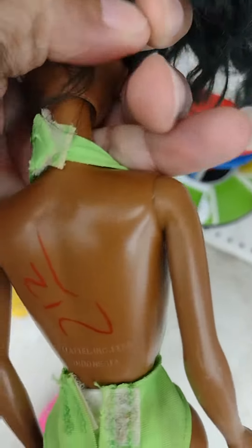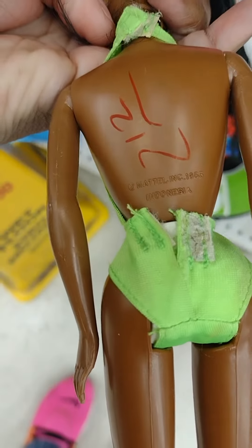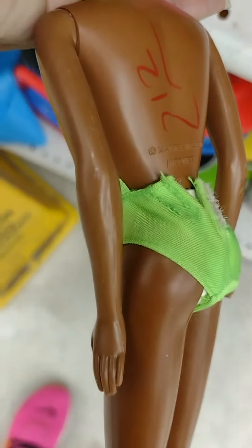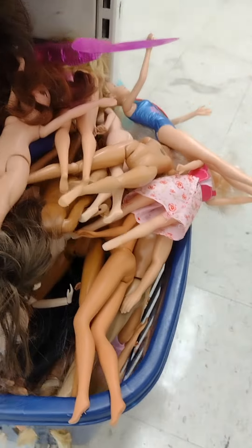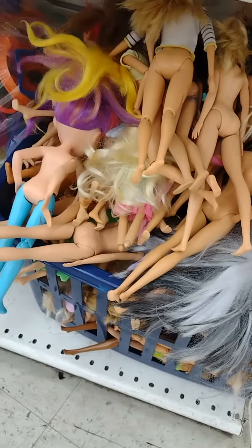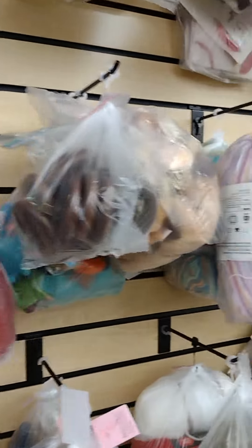There are certain ways to identify Barbies — you can look at the back of their neck to see if there are any numbers on them, and you can also look at their face. This Barbie was in pretty bad shape; her arm is kind of scratched up. Then I noticed around the corner was a big old basket full of dolls. I couldn't find a manager to ask how much she would give me for the whole basket.